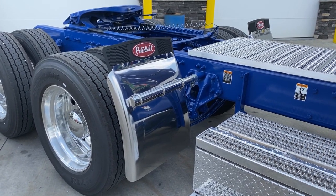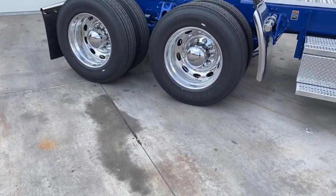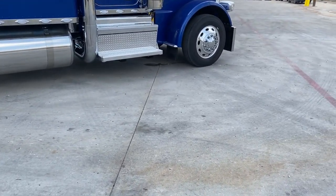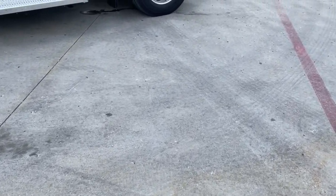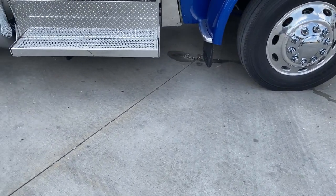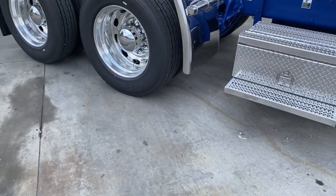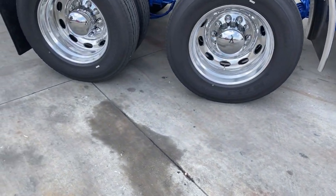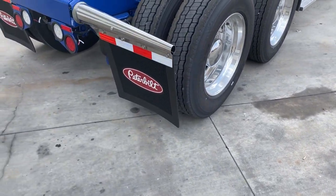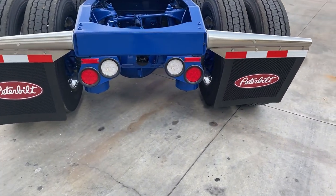We've got all aluminum wheels, all disc brakes on this truck with the Peterbilt ovals up front. We've got the Michelin XZE2s up front and in the rear we've got the Bridgestone M773s.